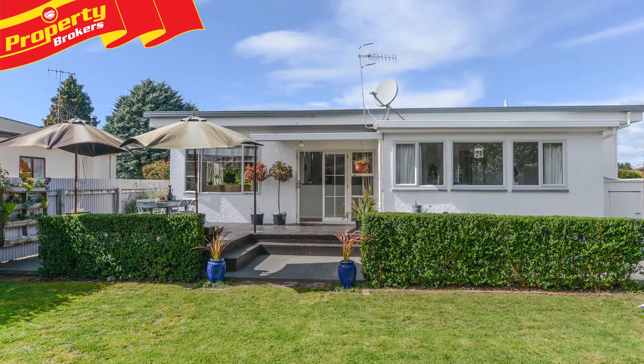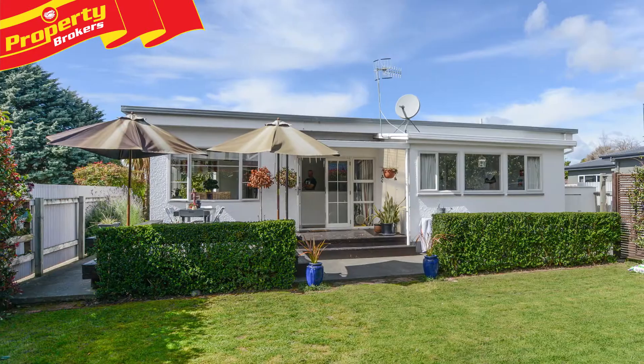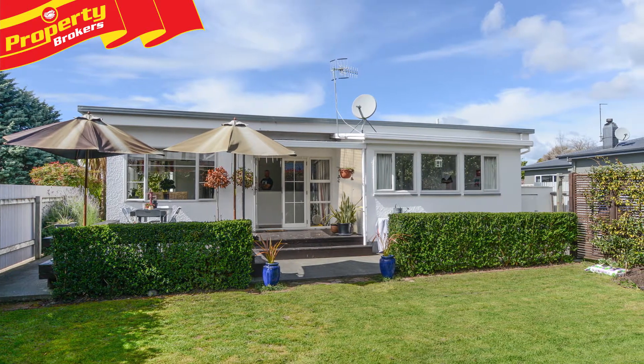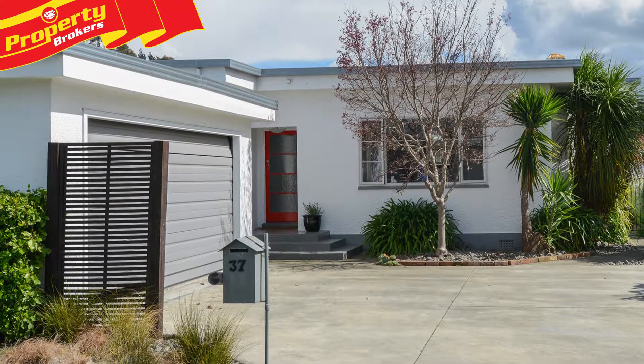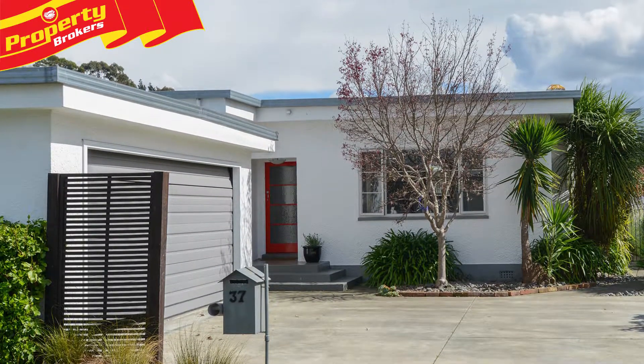You'll also be impressed by the privacy of the fully fenced backyard, which offers an idyllic setting for this delightful residence and a perfectly safe place for children and pets to play. Generous double garaging for vehicles or storage completes the package.